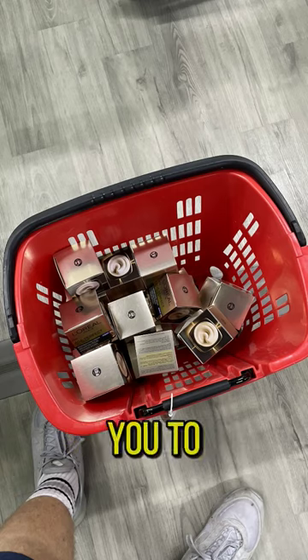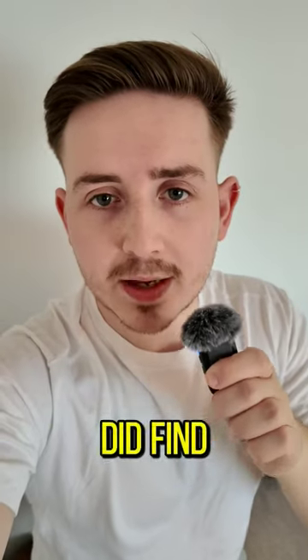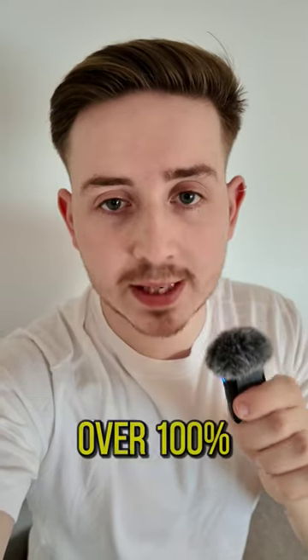I'm going to put up some photos now for you to have a look and see some proof. I managed to sell out of all 60 units that I did find, giving me a nice healthy £450 profit — around £9 profit per unit, which is over 100% ROI.